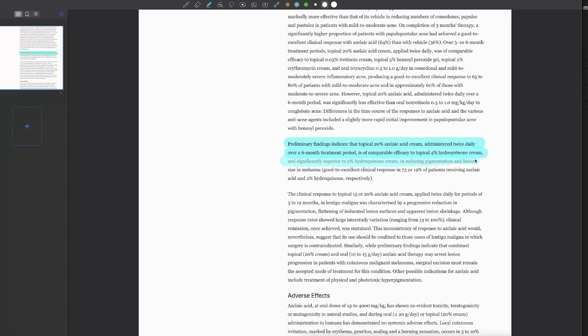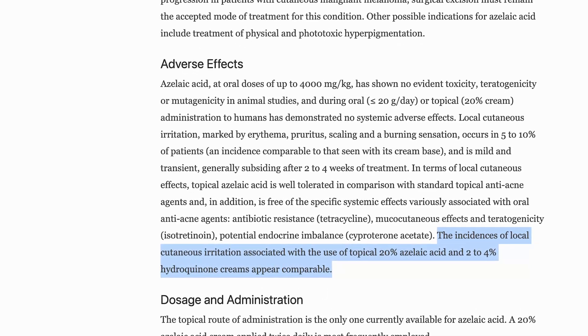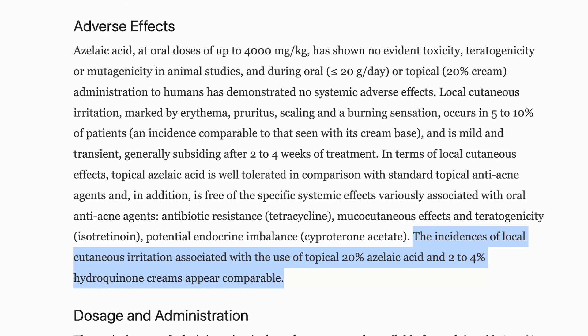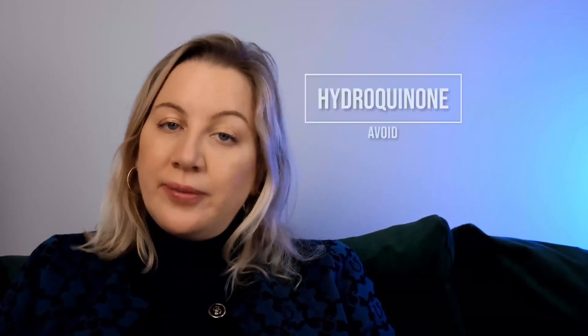In patients with melasma, azelaic acid has been shown to be at least as effective as topical hydroquinone. The 20% azelaic acid administered twice per day over six months was comparable to using topical 4% hydroquinone cream and was significantly superior to using a 2% hydroquinone cream in reducing pigmentation. However, the incidence of local skin irritation with 20% azelaic acid is comparable to using 2–4% hydroquinone — and hydroquinone is one of the products recommended not to use during pregnancy.